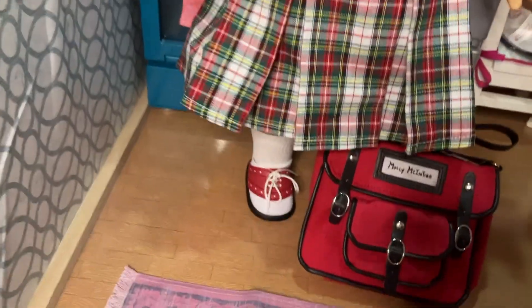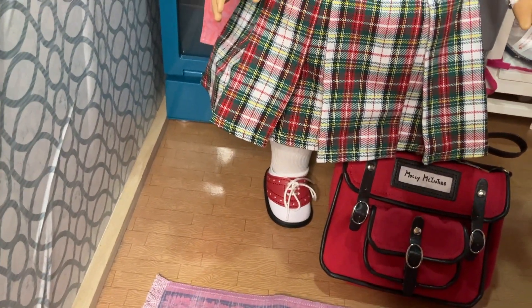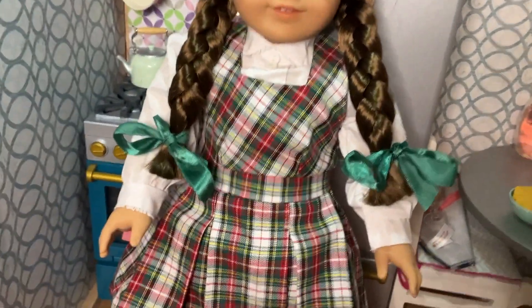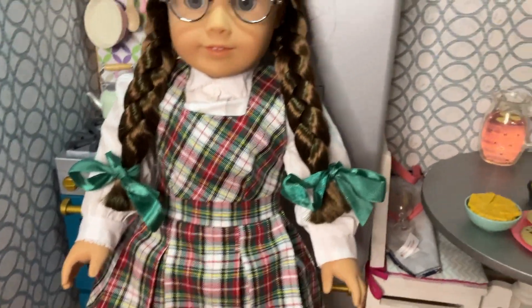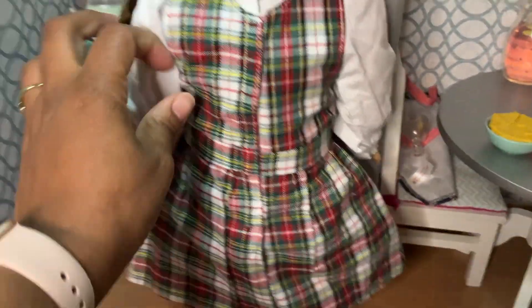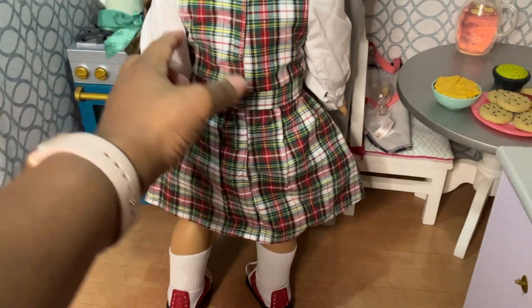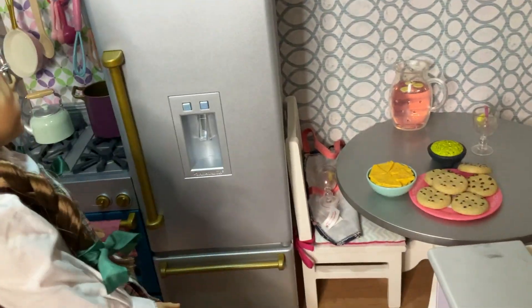Very long socks and the saddle shoes that go with it. I think it looks so good. The green bows are really cute with the outfit as well. I'll turn her around so you can kind of see the back. She looks very put together and clean in this outfit.